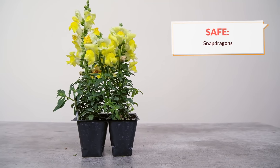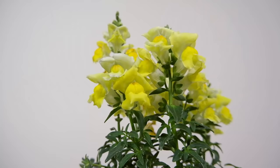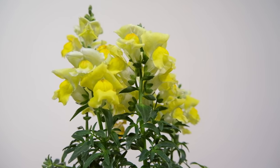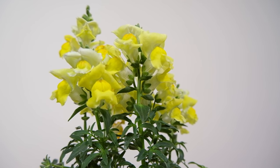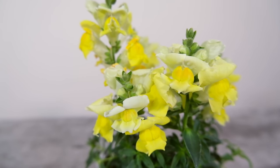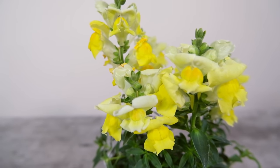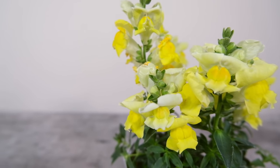The third plant I want to talk about is snapdragons. These are typically going to be grown outside rather than indoors, and they're safe for cats. All types of snapdragons — whether you're looking at common snapdragons, lesser snapdragons, or withered snapdragons — are going to be safe for cats. Even if your cat takes a little nibble of this plant, they're going to be okay.